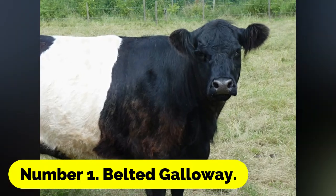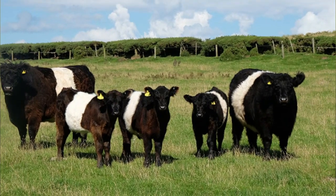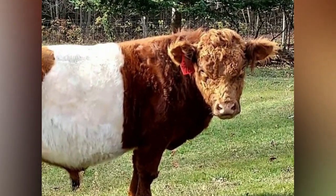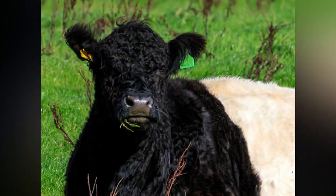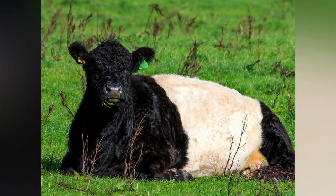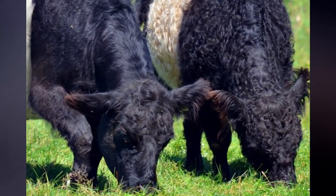Number 1: Belted Galloway. One of the oldest cattle breeds in the world, the Belted Galloway is Scottish-bred. These cows were selected for their toughness, temperament, and double-layered hair, which helps them more easily adapt to climatic fluctuations. They have a white belt and are available in several colors. They are simple to maintain, excellent milk producers, and are simple to keep with sheep on small farms.